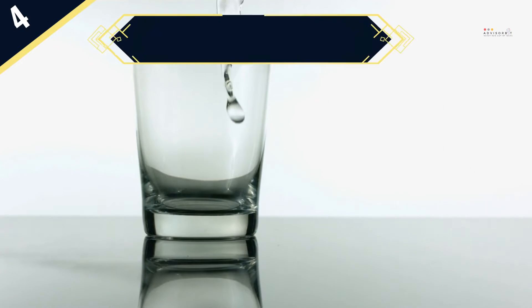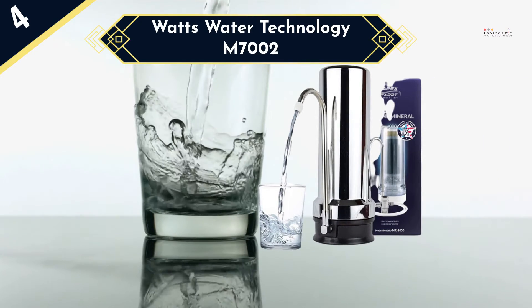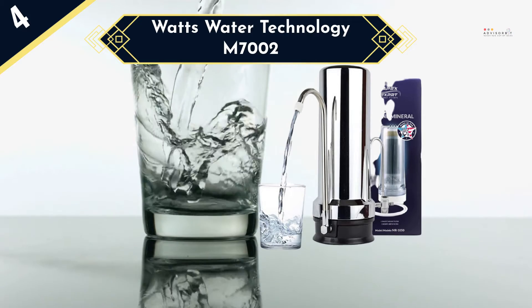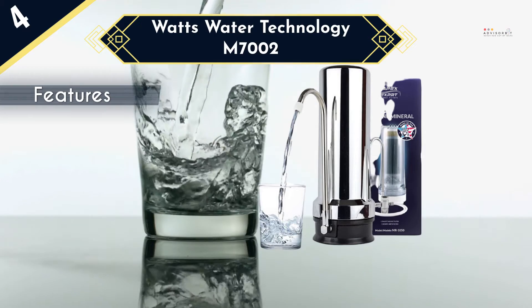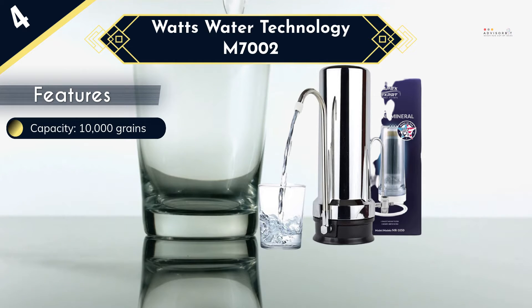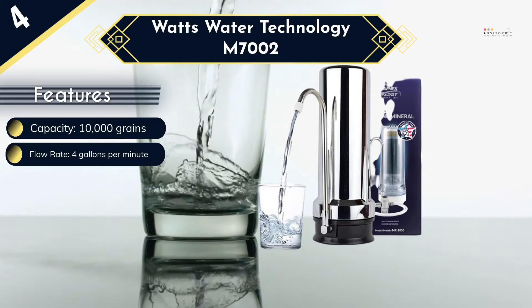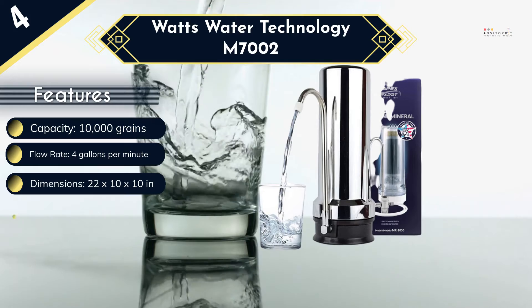Being the second most affordable water softener in our review, the M7002 by Watts Water Technology is designed to make water softening a simple and cost-effective process. This high-quality water softener is also quite compact and highly portable to allow for use on-the-go. It has a full cradle base that will keep the tank more secure. With its built-in drain line flow restrictor, regeneration is more effective, while the custom flow valve will allow regeneration to happen without the need to disconnect and reconnect the system.